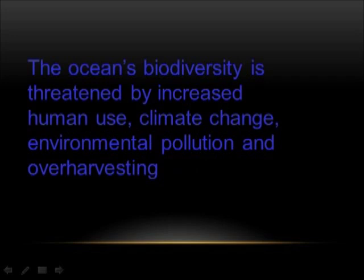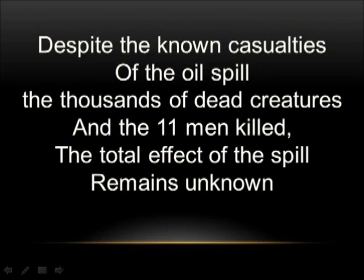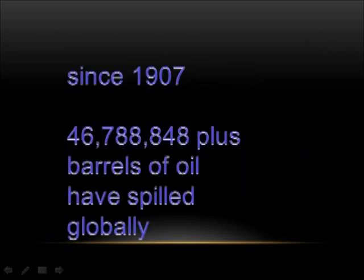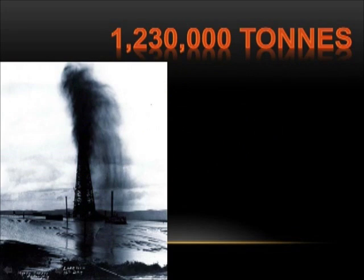The ocean's biodiversity is threatened by increased human use, climate change, environmental pollution, and over-harvesting. The Gulf oil spill polluted the air, the Gulf waters, the shoreline, and added to the destruction of the ozone layer. Despite the known casualties of the oil spill — the thousands of dead creatures and the 11 men killed — the total effect of the spill remains unknown. Since 1907, over 46 million barrels of oil have spilled globally. A tonne is equal to 7.33 barrels.